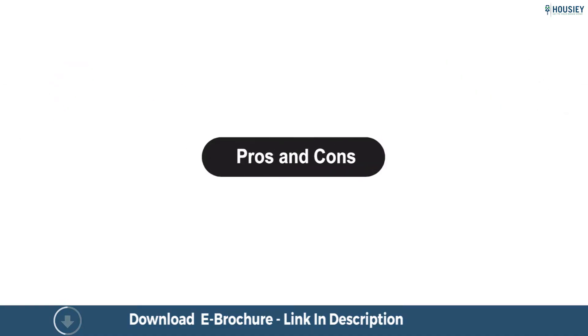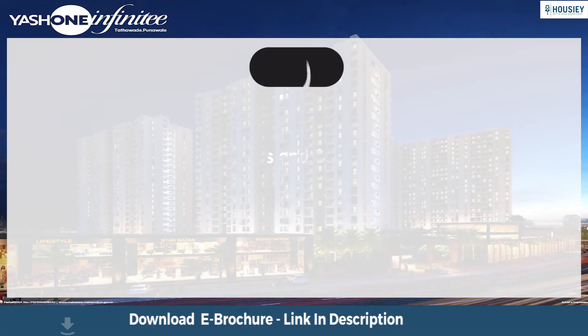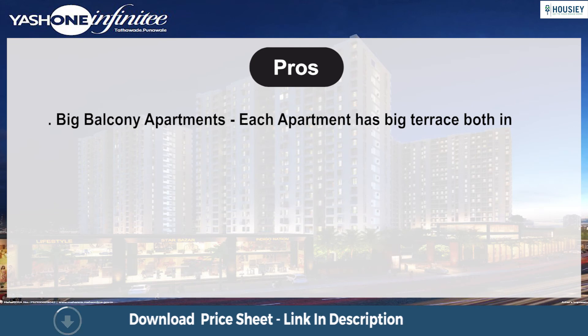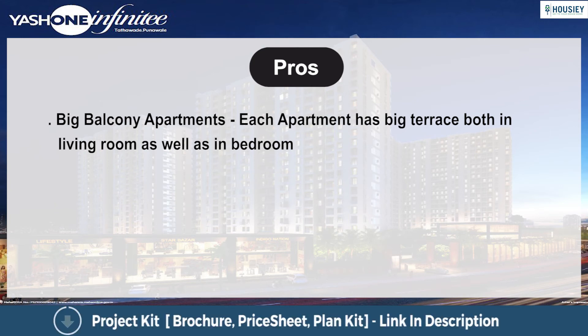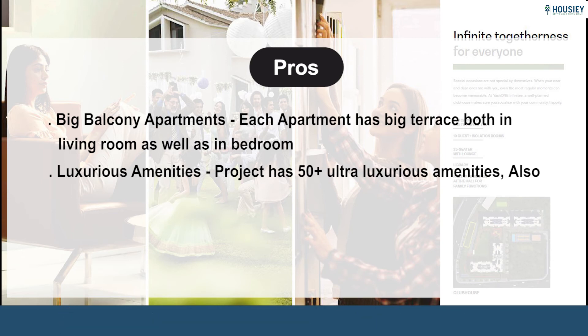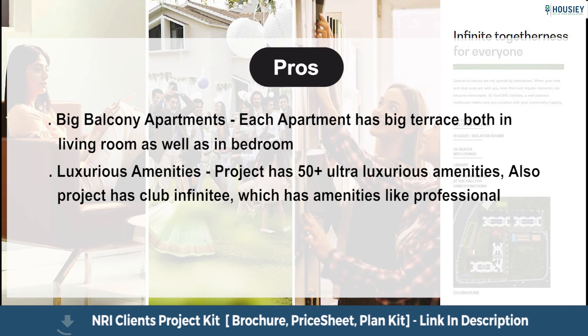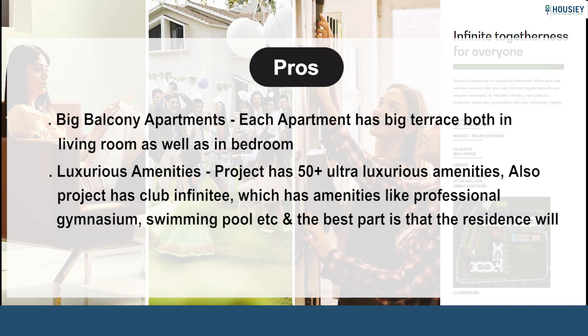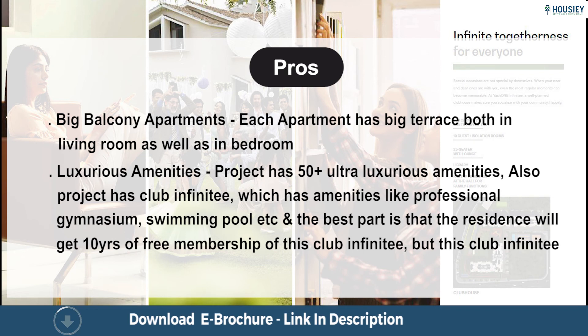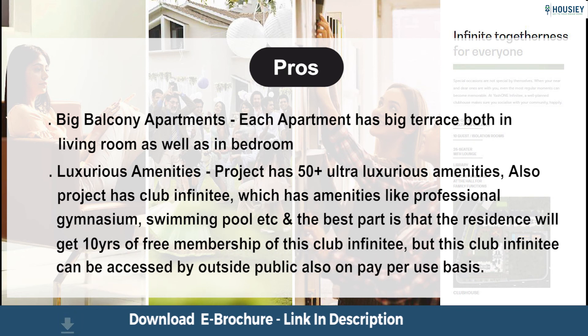Coming to the most interesting part — Pros and Cons of the project. Starting with the pros: each apartment has a big terrace both in the living room and bedroom, making it perfect if balcony space is your preference. The project has 20+ ultra-luxurious amenities, including Club Infinity which features a professional gymnasium, swimming pool, and more. The best part is that residents will get 10 years of free membership to Club Infinity, which can also be accessed by outside public on a pay-per-use basis.